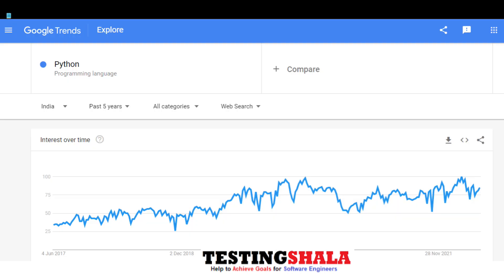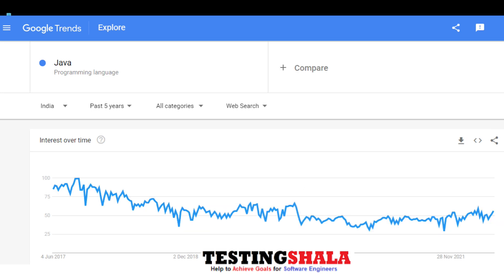Talking about popularity, Python is very much popular these days compared to Java because Python is being used in every application, especially in data science and similar fields.